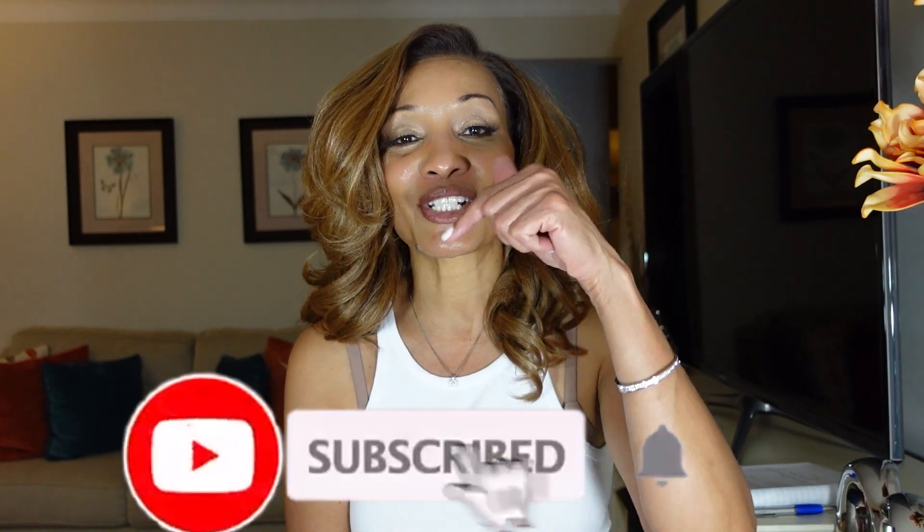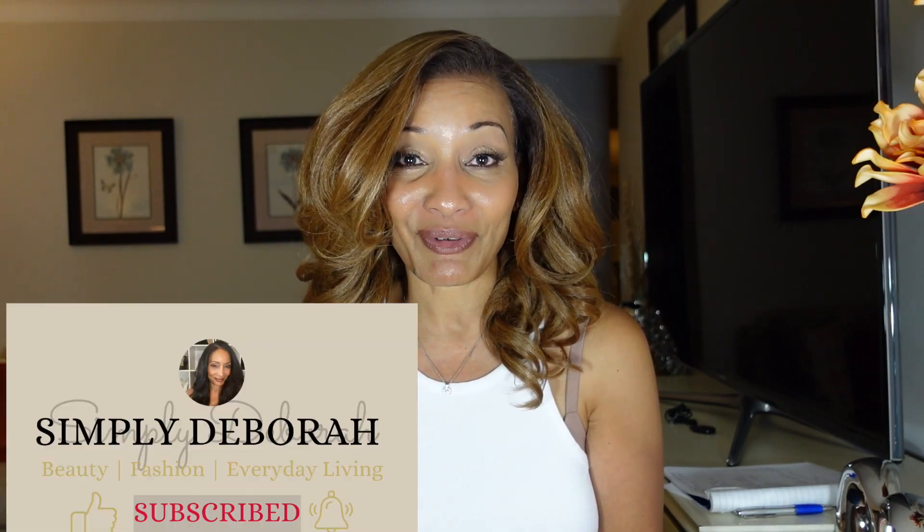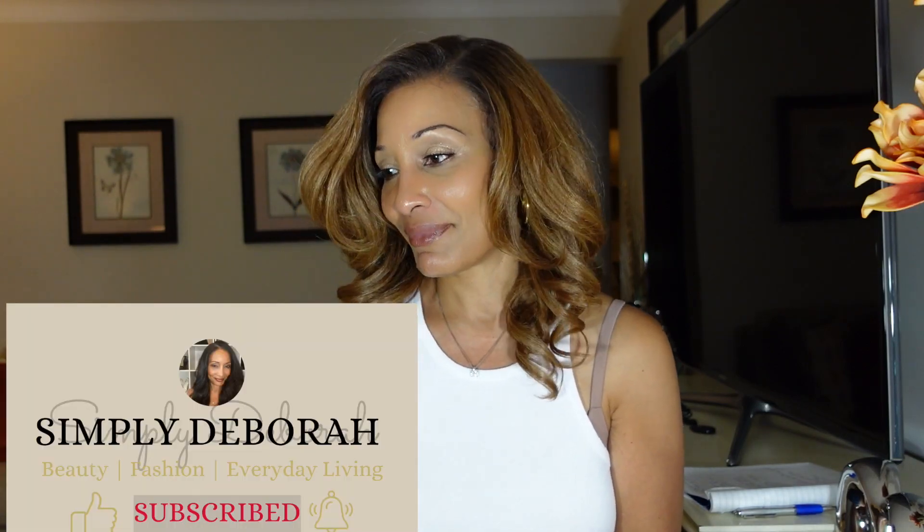Hey guys and welcome back to my channel, my name is Debra and you guys are watching Simply Debra, where I create content all about fashion, beauty, and everyday living. If that is something that interests you, come on and be a part of what I do — love on me as I love on you guys — and go ahead and subscribe to my channel, just hit the subscribe button right down below. If you are returning, hello, welcome and thank you so much for coming back. Thank you to all the new subscribers as well.